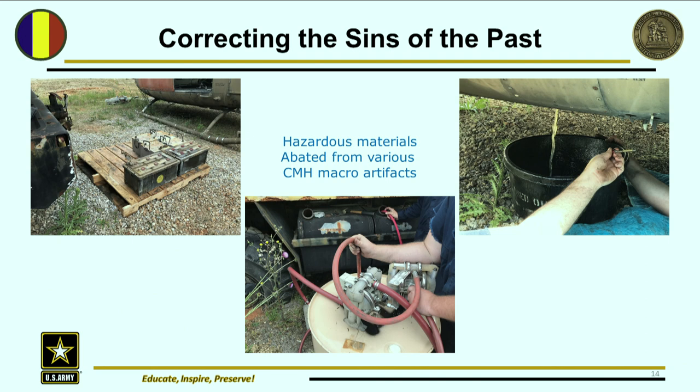Here are some more abatement images. On the right, this is another Huey helicopter given to us from the Air National Guard at Maxwell Air Force Base. It had been sitting outside for 25 years with a full tank of fuel — and that's us draining it. This truck came from West Germany, full of fuel and still had all of its batteries. Every last one of these issues should have been addressed before they were cataloged. That's where we're headed — making sure all these things are taken care of before we accession and catalog another macro.